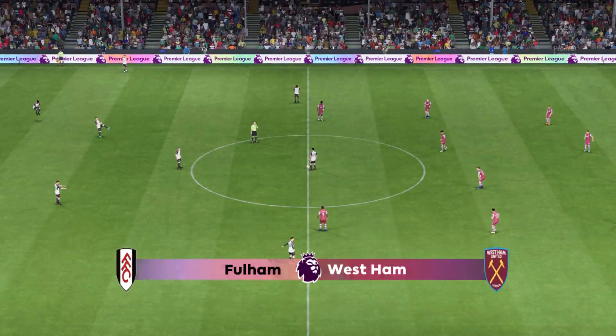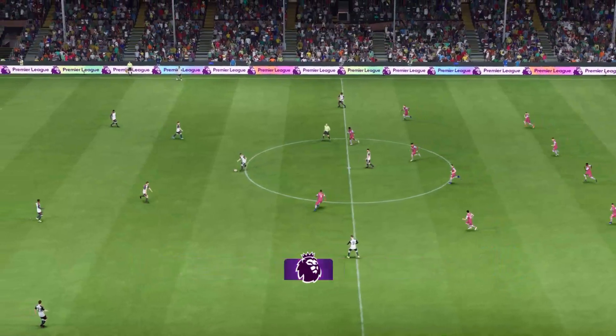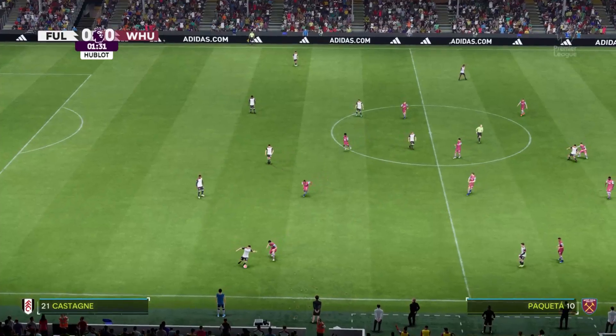Hello and welcome to Craven Cottage. Guy Mowbray with you for commentary, delighted to be joined by Sue Smith. A live game from the Premier League on the way — it's Fulham, and they face West Ham United.